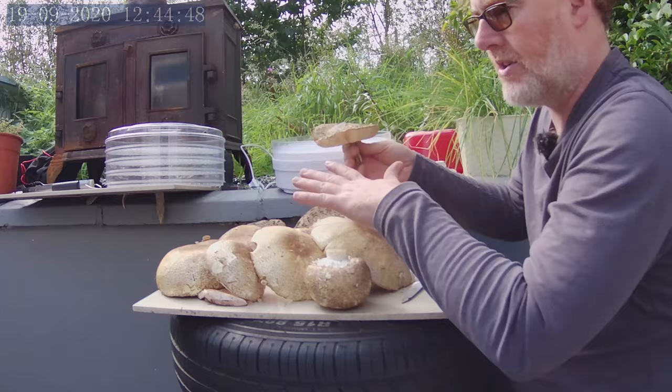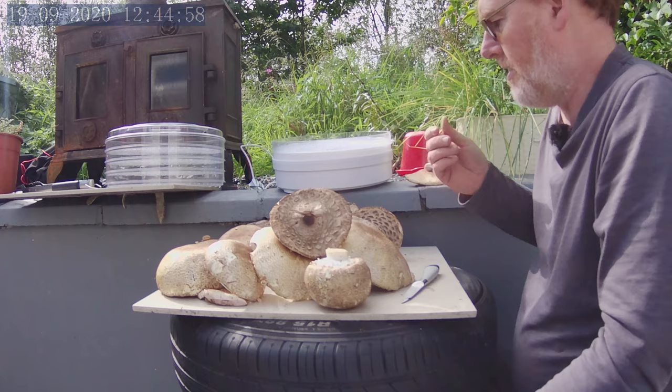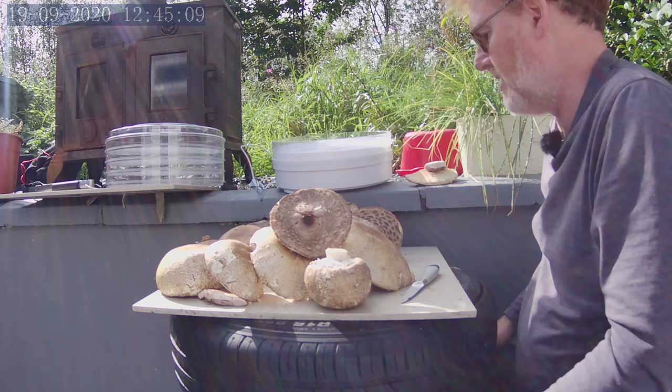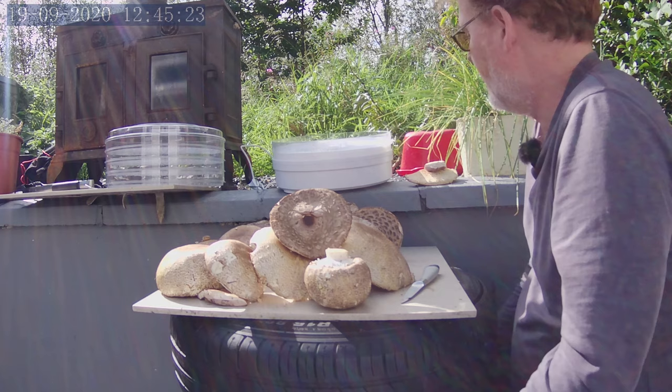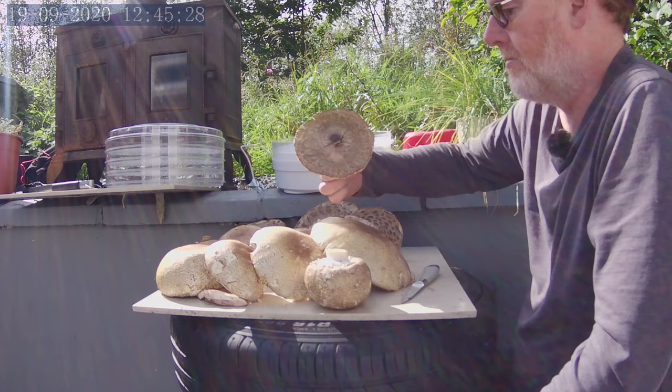A spore print — you'd leave the mushroom sitting on an A4 sheet of white paper overnight. It puts a nice imprint, all the spores drop onto the paper, and you can use that as an identifier as well. The ones you want to avoid are the green spore parasol version of these. These are okay — well, they're not okay for everyone, they can give you a tummy ache. I had half of one yesterday for the first time, and I've been looking at them for a long time. It's not like I just picked one up and decided to eat it — no, we've done our research. There was a possibility I'd get a tummy upset, but it seems I'm okay today.